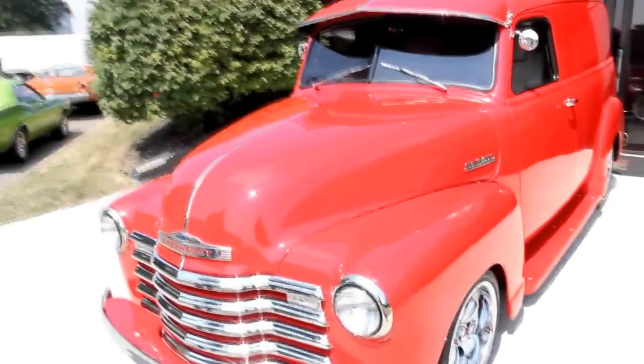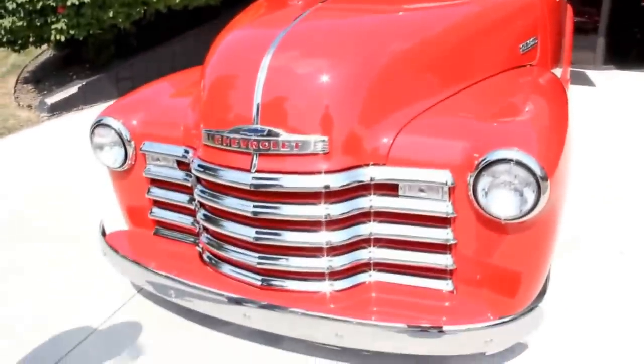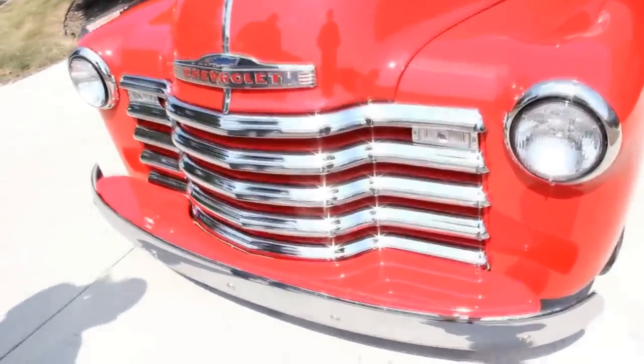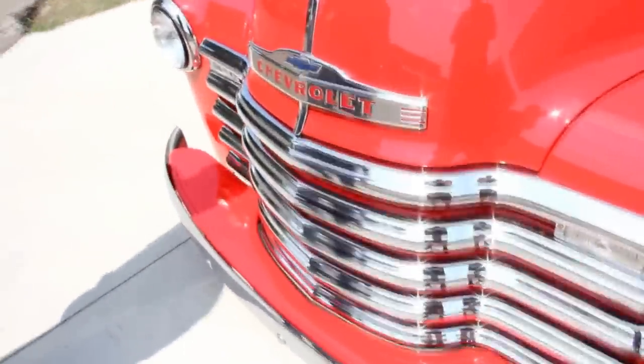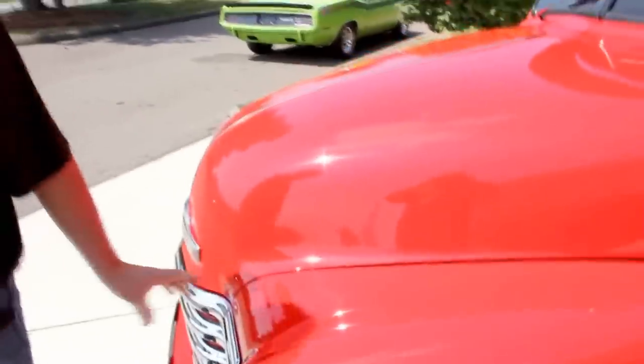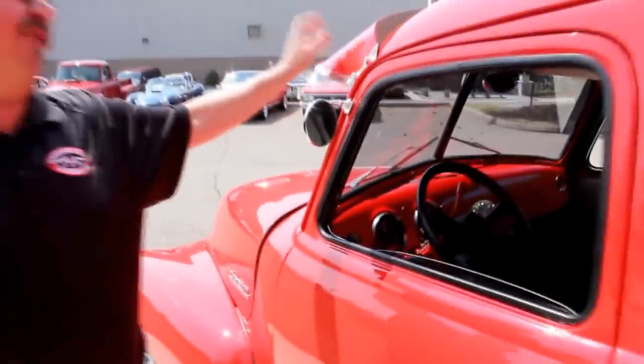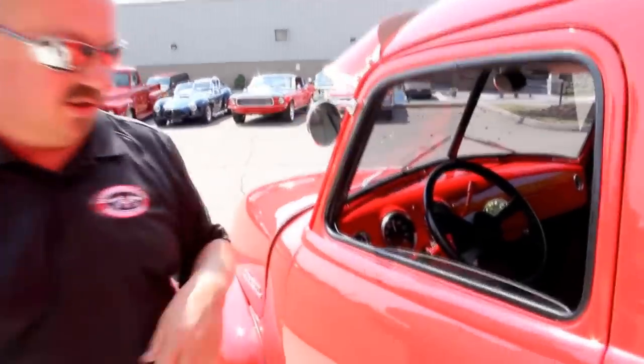We're out front here. The paint job on it's gorgeous. Look at the emblem — it's gorgeous. Chrome grille, chrome bumper, the bezels on the headlights. Even the center stainless down the hood here looks great. I love this color red. Our side emblem here looks good. The visor, of course, really makes the look of the truck.